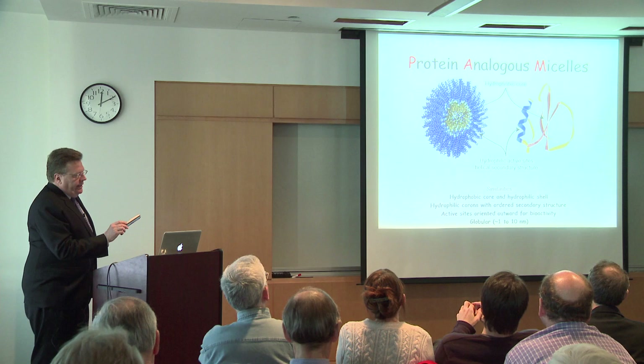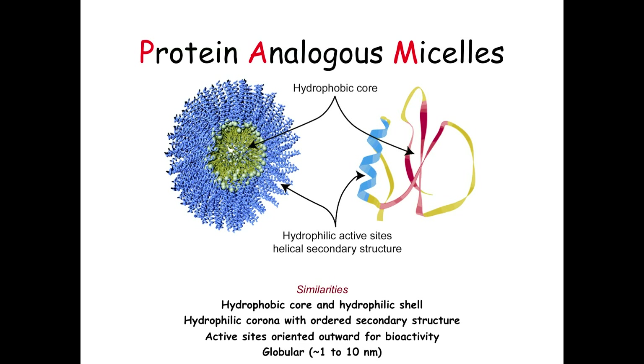The analogy to proteins isn't all that deep, but it's interesting. Spherical micelles and globular proteins are about the same size—single-digit nanometers in characteristic dimension. Proteins fold by putting their hydrophobic residues in the middle and their biologically active hydrophilic parts on the outside. Proteins function by having regions with well-defined secondary structure, like helical regions, to hold parts of the protein in the right positions. Similarly, in these micelles, even though the peptides are disordered by themselves, in micelles the peptides typically take on ordered secondary structures—which is interesting and useful.